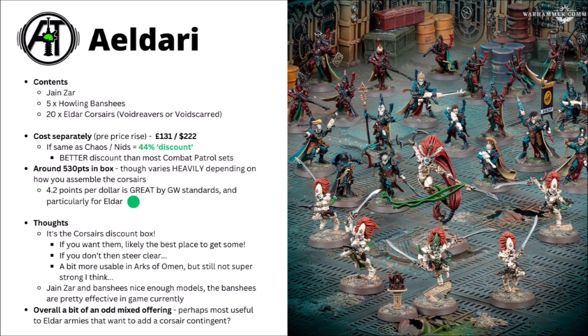If you bought these miniatures separately from Games Workshop before the price rise, it would be £131 or $222 — really quite a lot of money. The newer Eldar kits do tend to be pretty expensive for infantry models. It does make the opportunity to pick this one up interesting at £75 or $125. If this box is costed the same as the Chaos Space Marines and Tyranids, it would equate to around about a 44% discount, at least compared with buying these exact kits from Games Workshop individually.